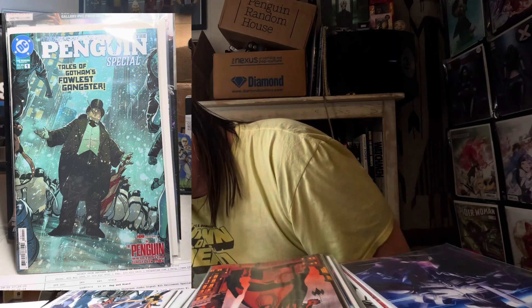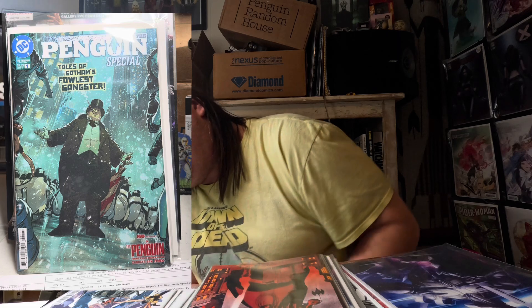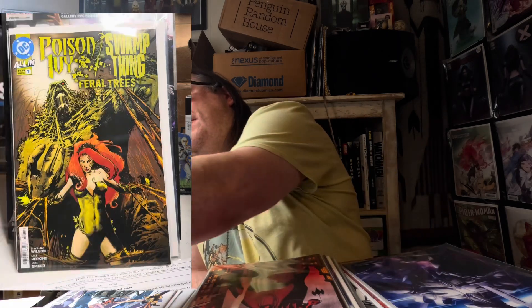Next we've got the Penguin Special. I like this cover — it's done by Michelle Janin, I believe. Cool cover.